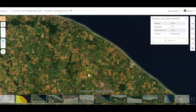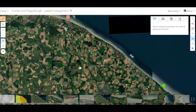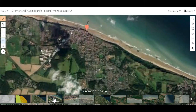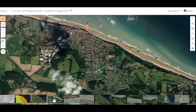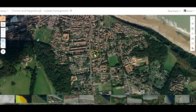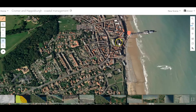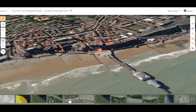The two areas we need to explore are Cromer and Haysborough — about 20 kilometers apart, so relatively close to each other. Looking at Cromer first, get a sense of the land use on this map. Would you describe this as a village, town, or city? It's a reasonably large town. Zooming in, you can see residential areas and commercial zones down towards the front. This is an area very popular with tourism — a pretty important settlement.